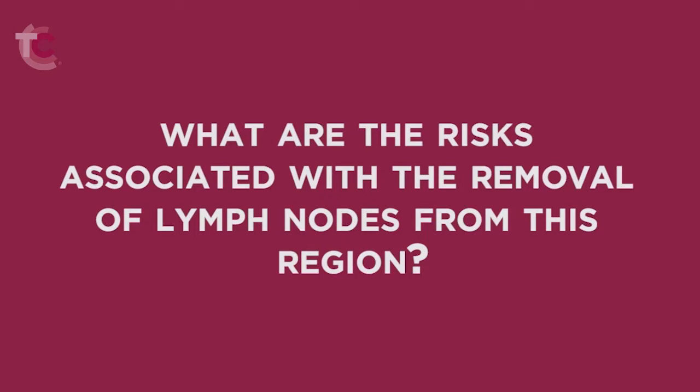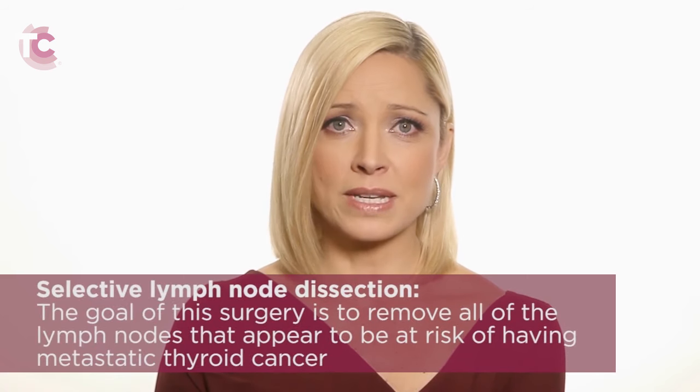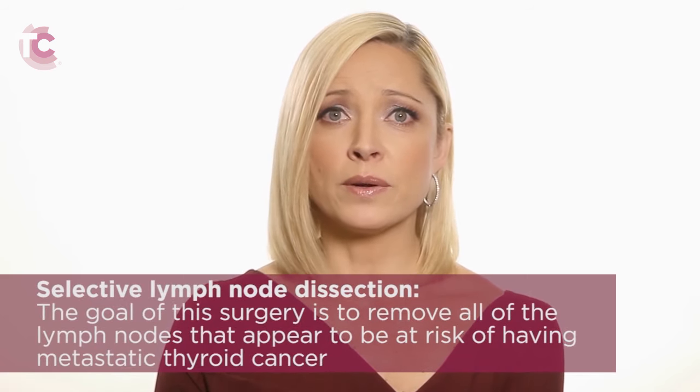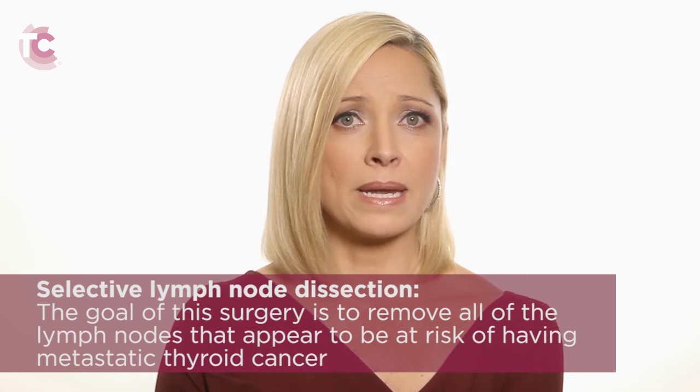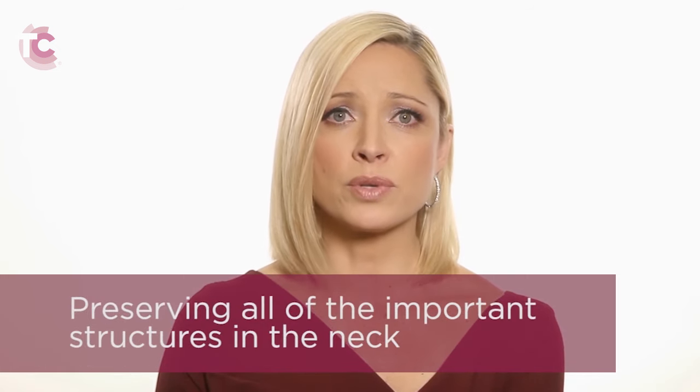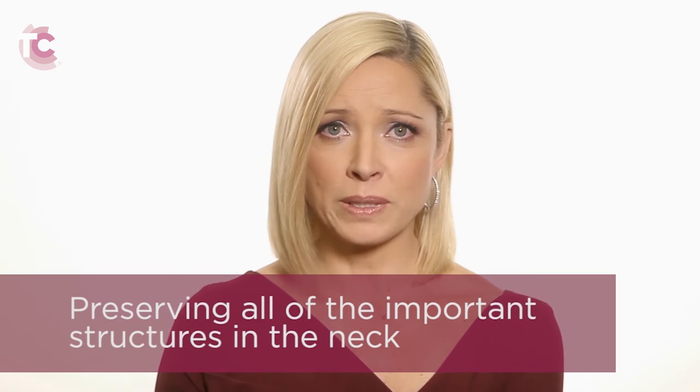What are the risks associated with the removal of lymph nodes from this region? The removal of lymph nodes from the lateral compartments of the neck is a very routine procedure, known as a selective lymph node dissection. The goal of this surgery is to remove all of the lymph nodes that appear to be at risk of having metastatic thyroid cancer while preserving all of the important structures in the neck so that they continue to function normally.